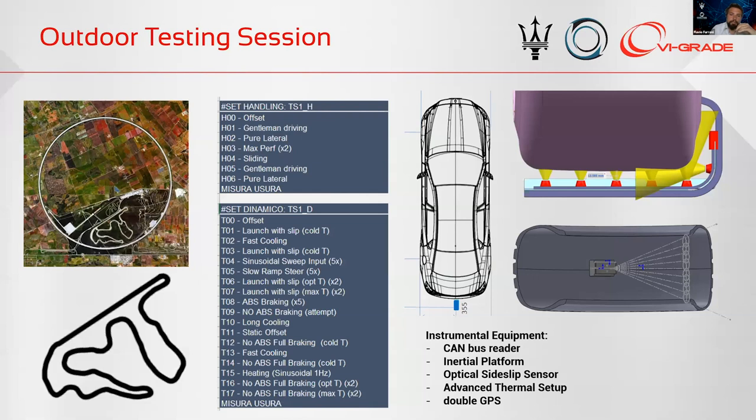We properly instrumented the vehicle with a CAN bus reader, inertial platform, optical side-slip sensor, and in particular very specific thermal equipment that allowed us to get information on the inflation chamber state, inner liner, and external surface with local infrared sensors.